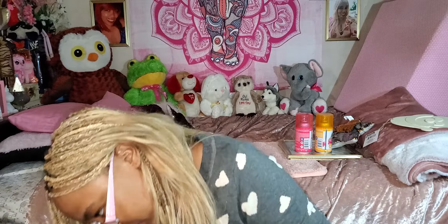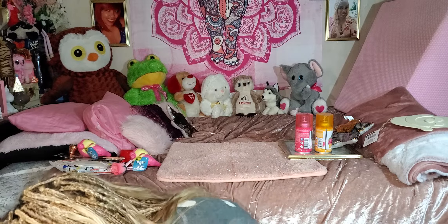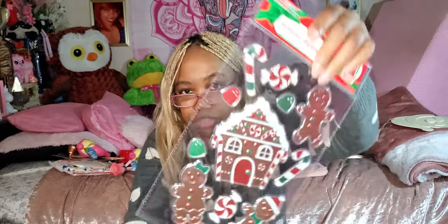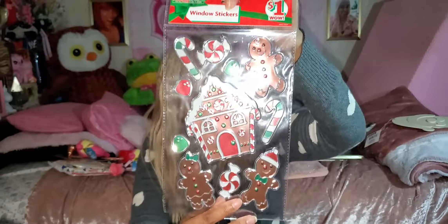I'll let you know whether items come from Family Dollar or Dollar Tree. This did come from Family Dollar — some more Family Dollar stuff, only a dollar: these really cute gingerbread stickers. They're window stickers, but I'm not sticking them on my window — I'll let you guys know what I do with them. Super cute: gingerbread man, gingerbread girl, candies, gumdrops. And they also have snowmen — adorable! One dollar at Family Dollar.